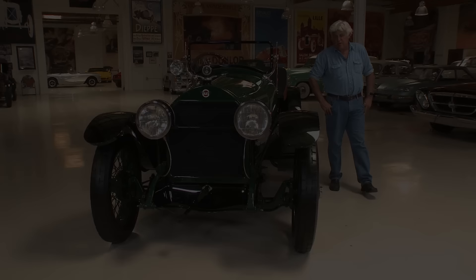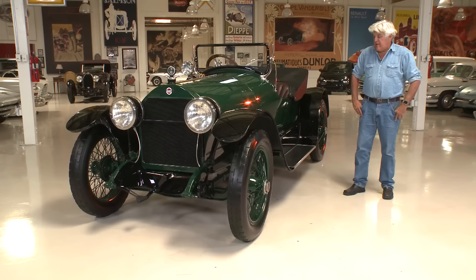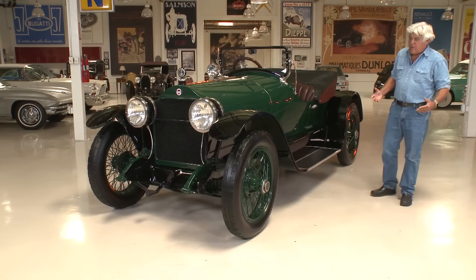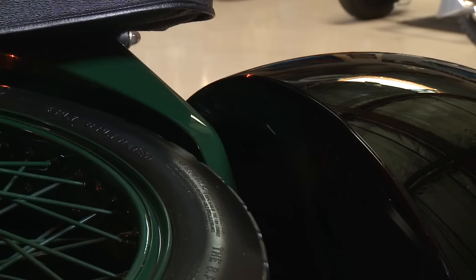Welcome to another episode of Jay Leno's Garage. The car being featured today is my 1918 Stutz Bearcat. I think this is one of the sexiest cars of the period — right around the end of World War I, or the teens as they say. The car is just about a hundred years old, and the styling is pretty cool. It's one of the few cars where the rear fender is higher than the body and the body slopes down, giving a kind of rakish look to it.